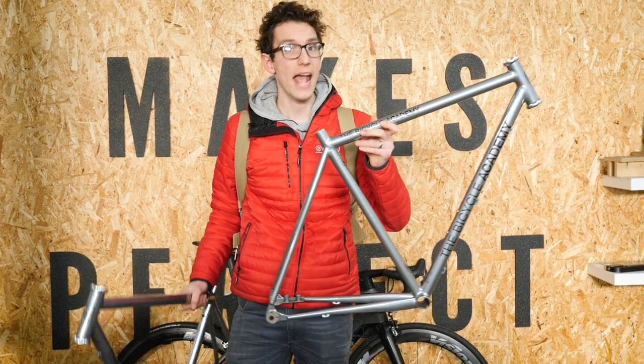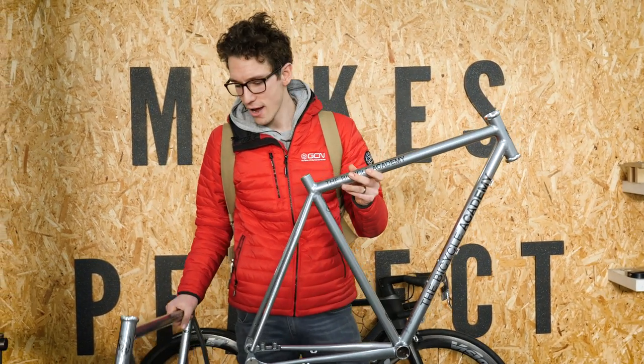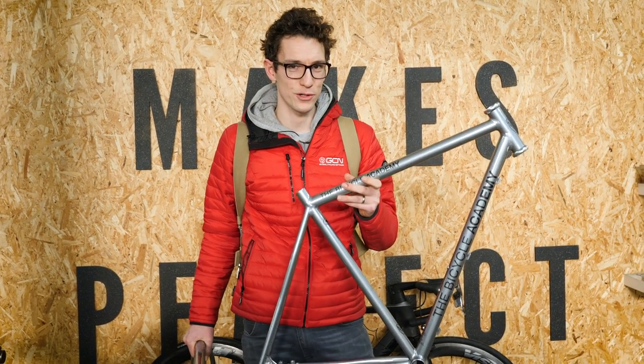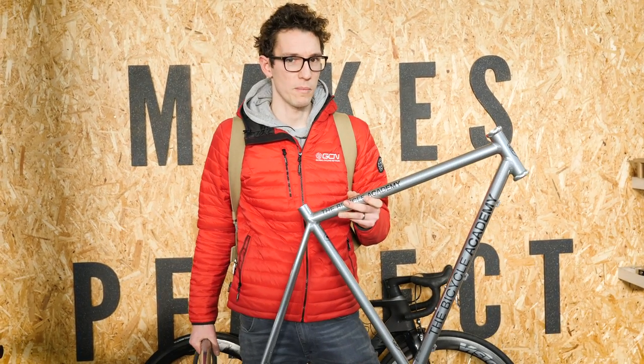I have in my hands a follow-up video. These are two frames that were built here at the Bicycle Academy, and they have almost identical geometry, except with the relevant forks plugged into the front end, they will have wildly different trails. So when built up, we're going to be able to neatly illustrate one of the points Tom has just been talking about. Watch this space. In the meantime, please give this video a big thumbs up and say thank you to Tom. If you'd like to see another video filmed right here where we throw doubt over the question of frame stiffness and mechanical efficiency, you can click on screen now.